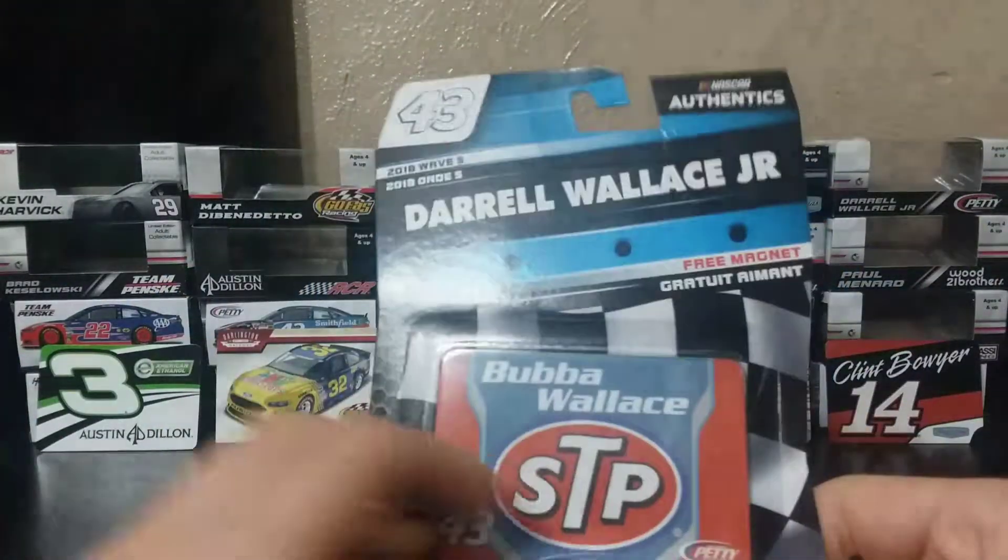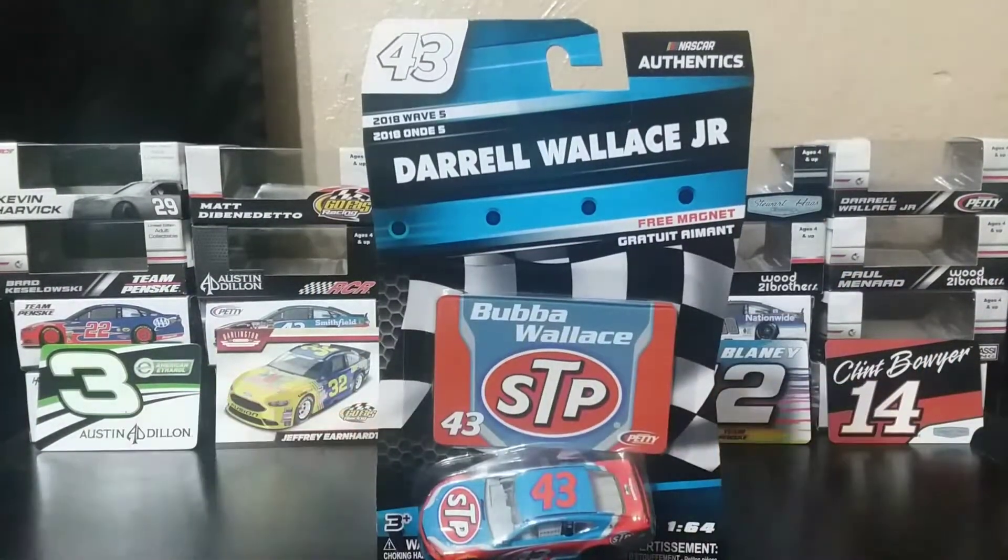I'm looking for that Eric Jones number 20 — that's really the only other one I'm looking for. So let's take a look at Daryl Wallace, Bubba Wallace Jr.'s STP car.